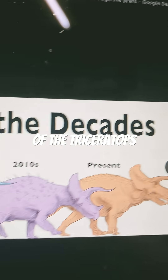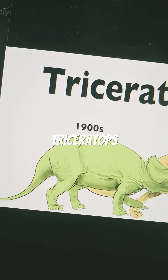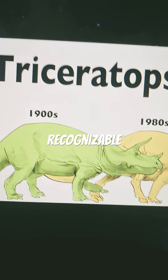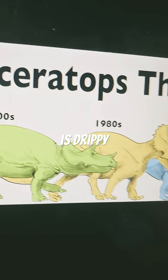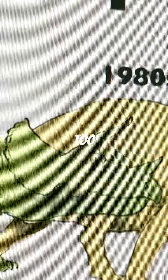This is the evolution of the Triceratops. The 1900s Triceratops is actually quite recognizable to today — it's quite a rare instance. But of course, its tail is droopy and its horns are way too short.